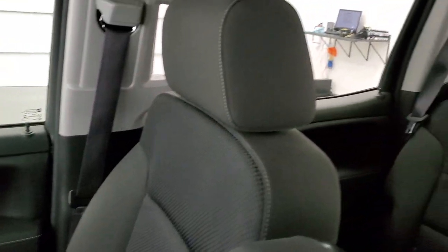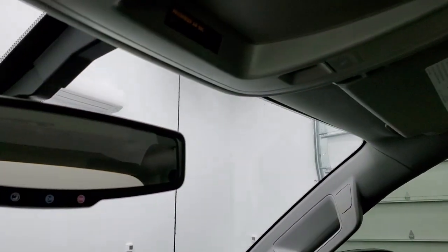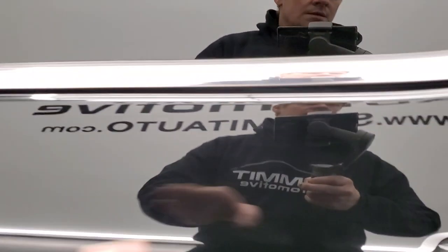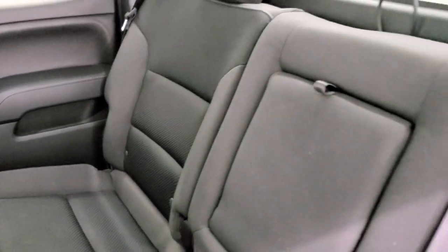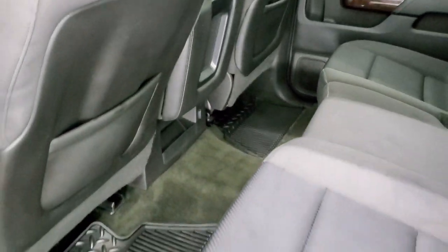Passenger side seats are in excellent condition as well — no rips or tears. The headliner is in really nice condition, no rips or tears, and you do get map lights up there. OnStar and SOS buttons are in the rear view mirror. Back seats are in just as nice condition as the front — no rips or tears. It does have the LATCH child safety system for car seats. These seats fold up for extra storage, and the carpeting and floor mats back here are in really nice condition as well. Side curtain airbags on this truck as well.